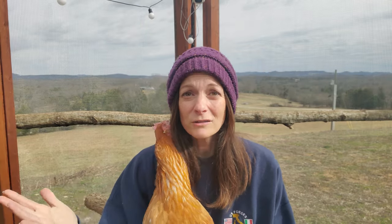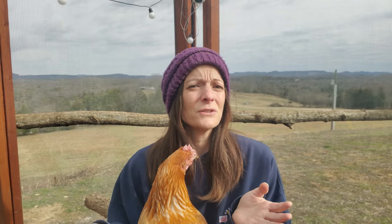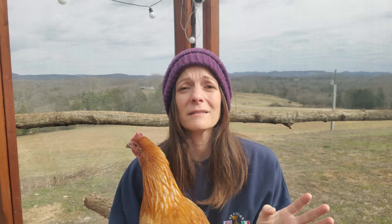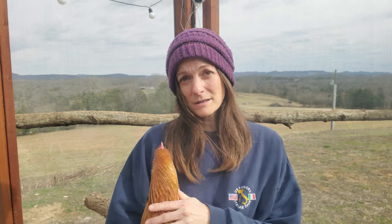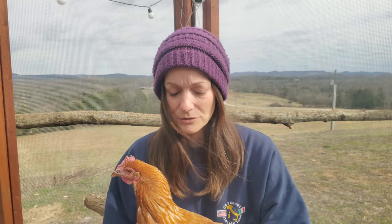A few hours later, the vet called. He said that overall she looks healthy and energetic — she was eating and pooping normally. He wasn't really concerned about her laying soft-shelled eggs since it was winter and they usually taper off anyway. He was concerned about her crop, but he really didn't want to do surgery since it can be very hard on birds. I wasn't thrilled about the prospect of surgery since it can be costly, but I also just wanted her to be better as soon as possible and was afraid of the long-term side effects if it kept going on.